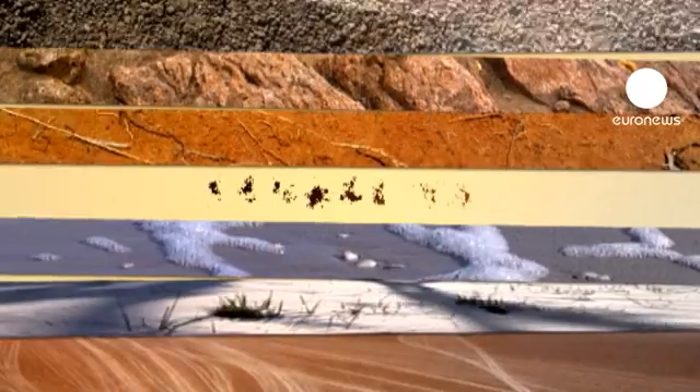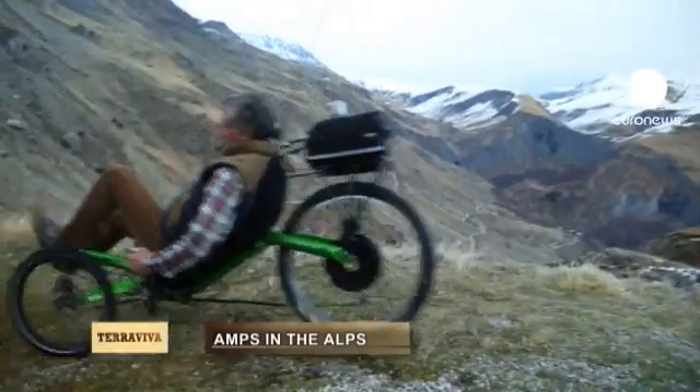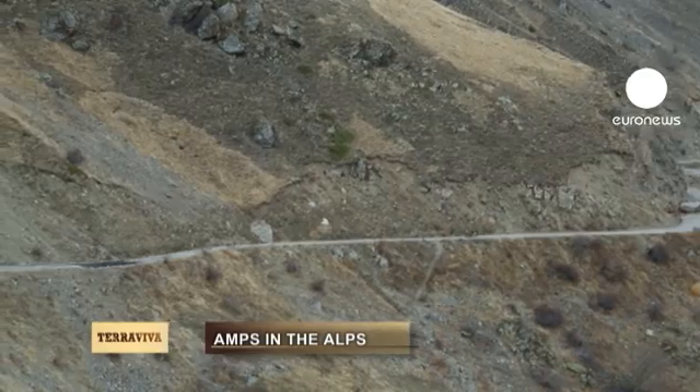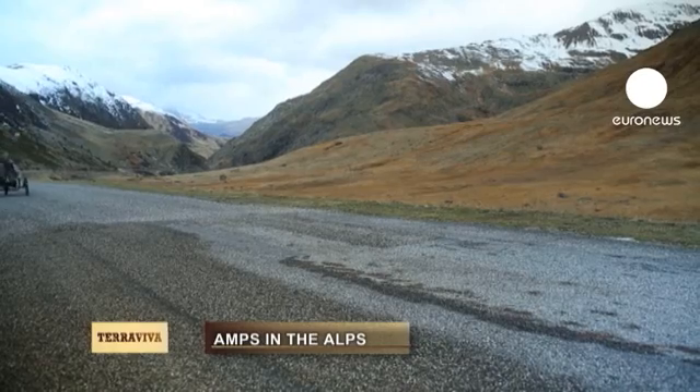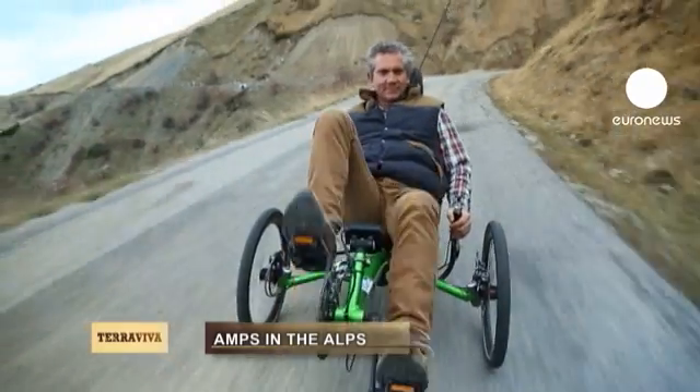A check-up on the environment. This is the brainchild of Fabrice André, French engineer and inventor.